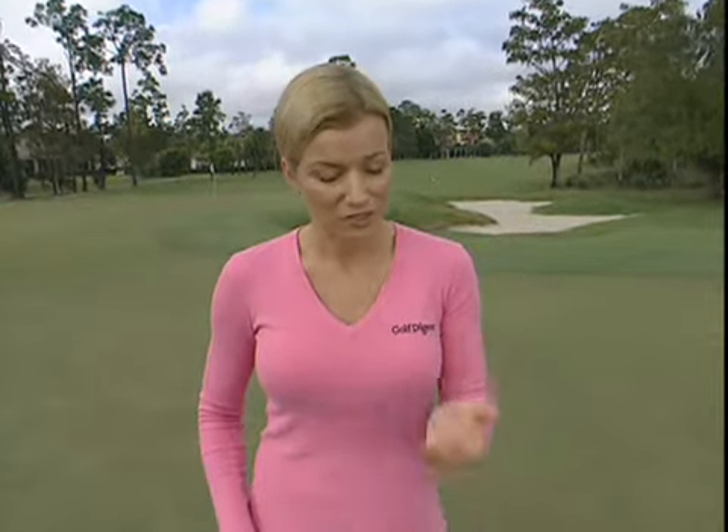The other thing you could think about is what type of greens you typically play on. If the greens on your home course are very soft and slow, you may want to consider going with a putter that has more loft, because the depression that the ball sits in on the green is going to be deeper on a soft green, and you're going to need some loft to help lift the ball out of that depression so it can start rolling faster.